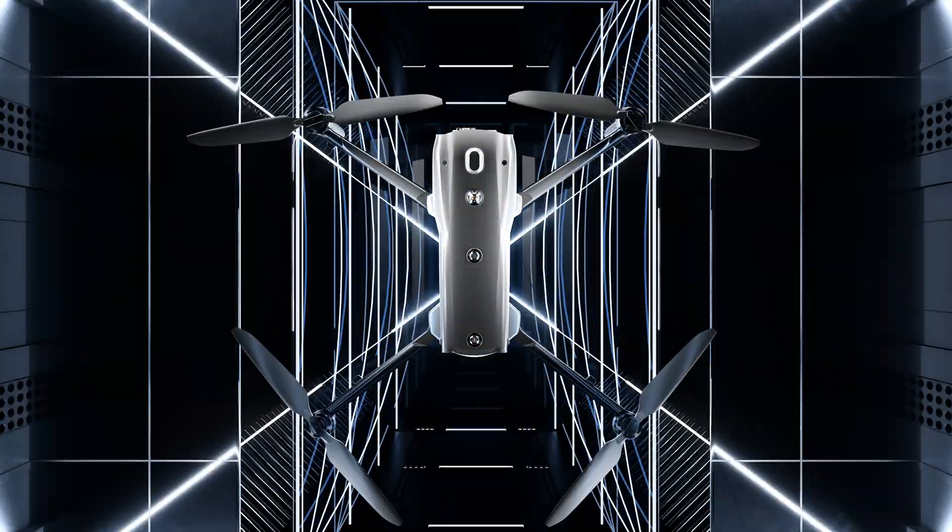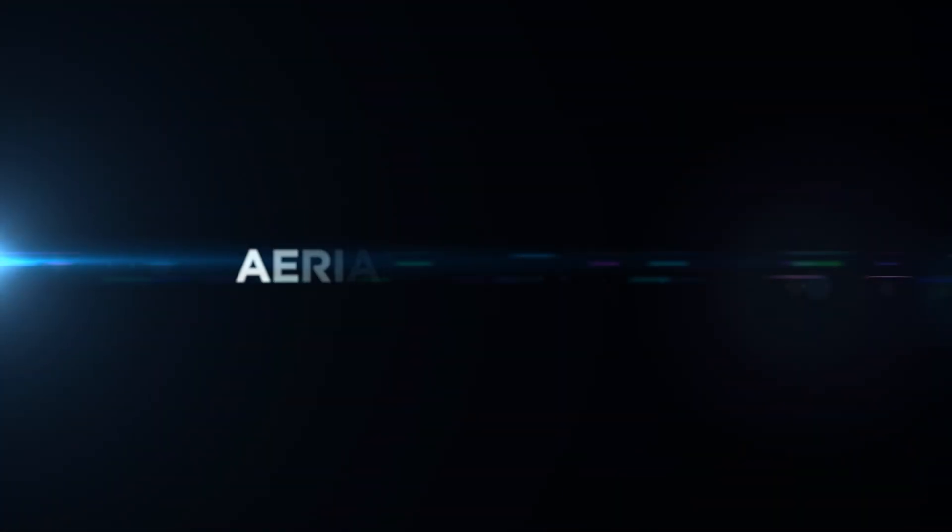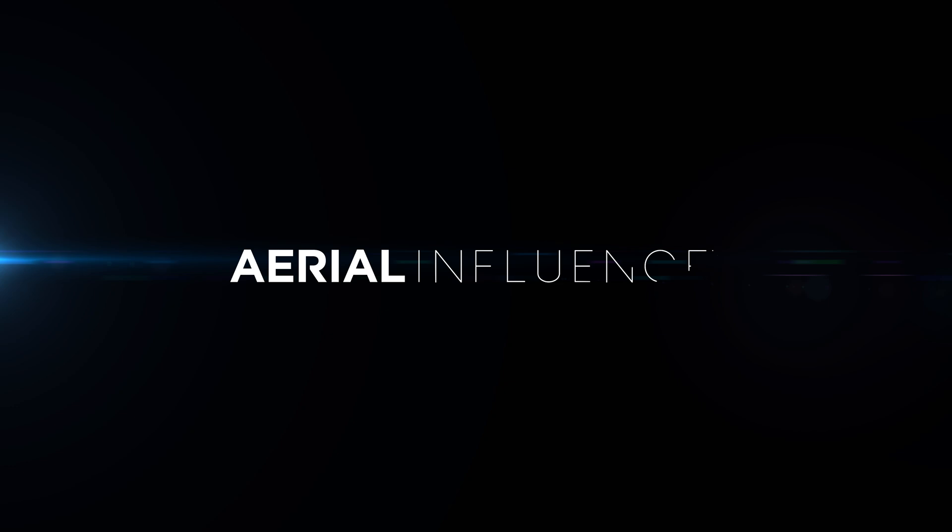The Autel Evo Max 4T. Is it a drone industry disruptor? We're going to talk all about its features. Hey everybody, David here from Aerial Influence.